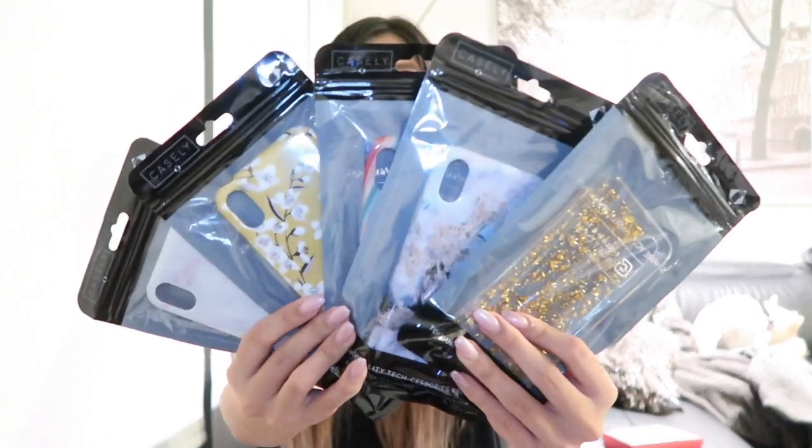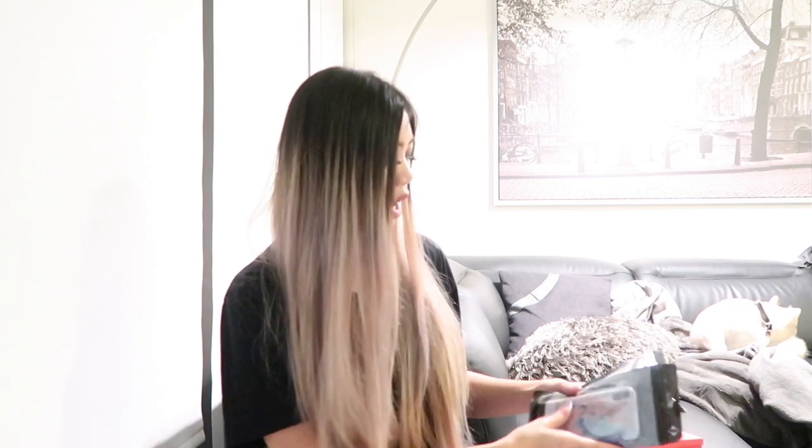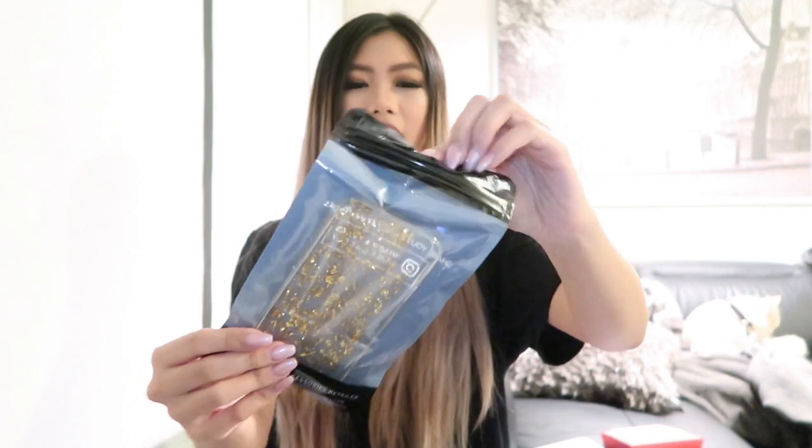The next four cases are from a website called Casely — they just launched not too long ago and they have a bunch of iPhone X cases, as well as iPhone 7 Plus and Samsung and stuff like that. They were so kind to send me these to look at and review and show you guys, because they are a fairly new company. These are the five that they sent me and they're so adorable. This is the packaging — you just open it at the ziplock and it pulls out like this.